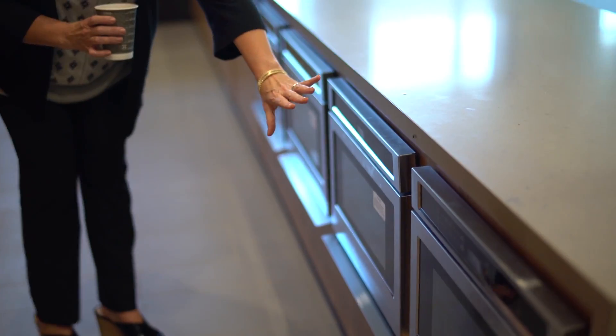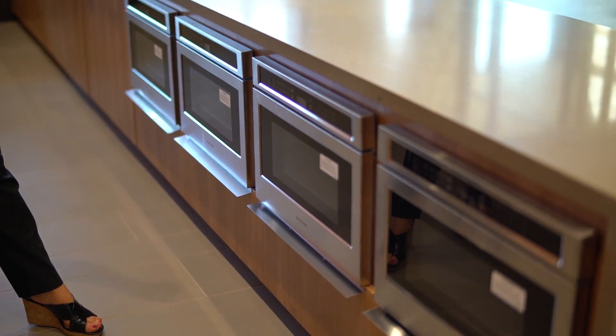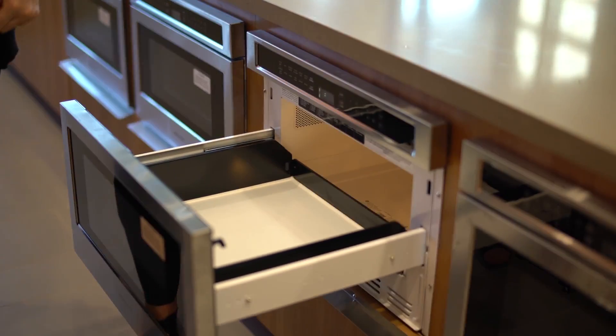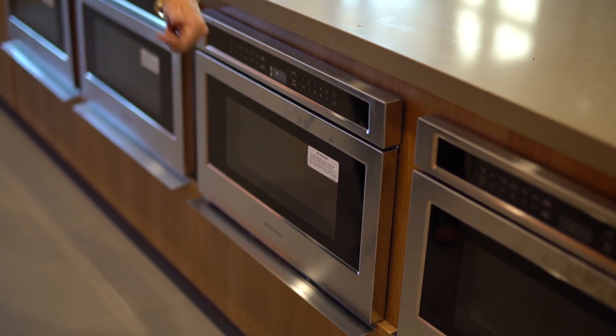The last thing I want to show you in your cafe is right around the corner — four microwaves so that you can warm up your lunches or your late night snacks. Here's how easy it is: open the drawer, pop in the things that you need to heat up, close the drawer, set your time and go.